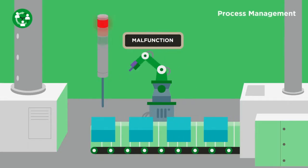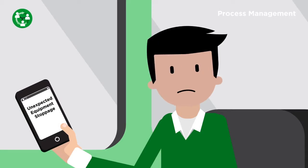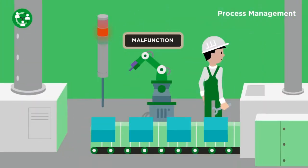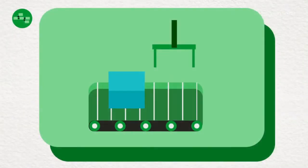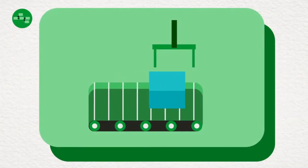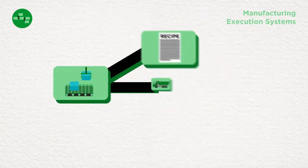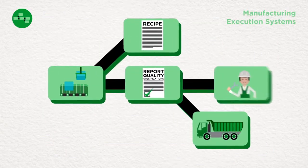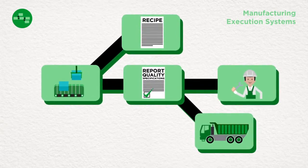Industrial Process Management enables the digitizing of manual and automated workflows that include people, equipment, and systems to automatically trigger mobile device notifications and other actions based on system statuses. The Manufacturing Execution System, or MES, app set includes recipe, production tracking, quality, and downtime, all fully integrated across the platform, enabling comprehensive management of your manufacturing process.